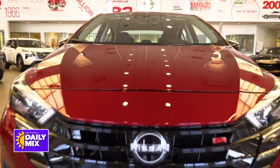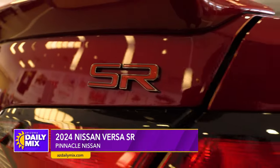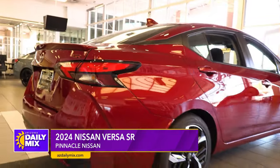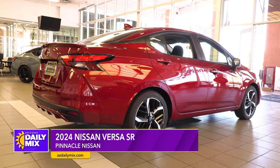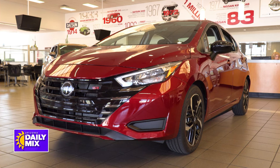But the reason we're up here today is this 2024 Versa SR, which is basically your entry-level model from a size standpoint. Five passengers right here, powered by a 1.6 liter motor, 114 horsepower, mated to a CVT.